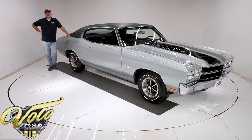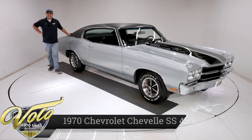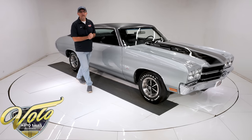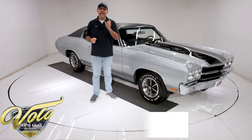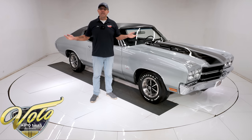We've got one of the nicest restored '70 Chevelles you'll find anywhere. It's an LS5 SS454. It looks like it was done yesterday — that's how detailed this car is, top to bottom. Go to volocars.com, that's where you can look at our entire inventory, find price tags and monthly payments on all the cars we offer for sale. But right now, join me — let's go for a spin.